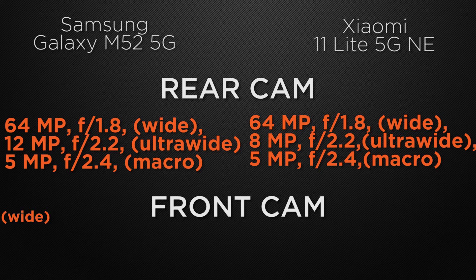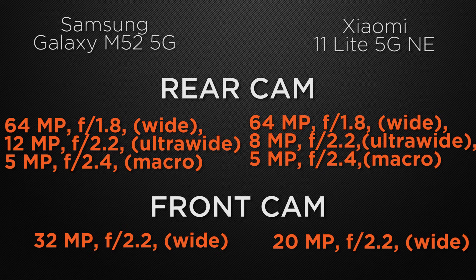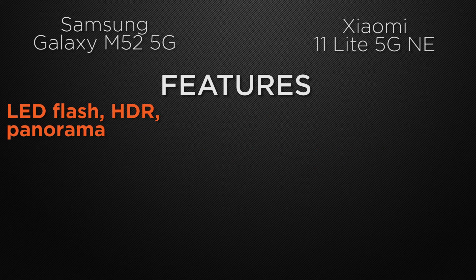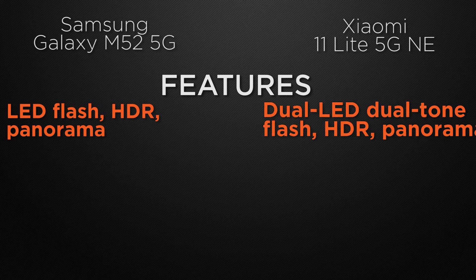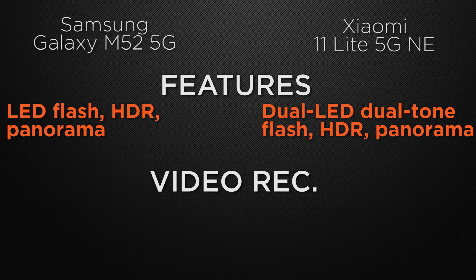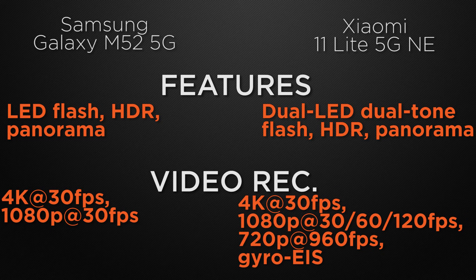About the front camera, the M52 has a 32 megapixel wide camera whereas the Mi 11 Lite has a 20 megapixel wide camera, so the winner is the M52 because it can take higher resolution selfies. For camera features, the M52 has LED flash, HDR, and panorama, whereas the 11 Lite has dual-tone LED flash with HDR and panorama. For video recording, the M52 can shoot 4K at 30fps and Full HD at 30fps, whereas the 11 Lite can shoot 4K at 30fps and Full HD at 120fps with gyro electronic image stabilization. The winner here is the 11 Lite because of gyro EIS.